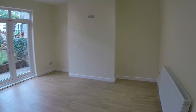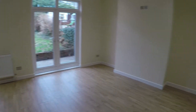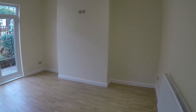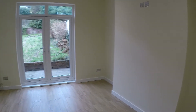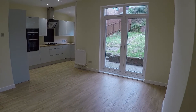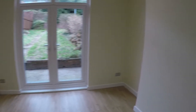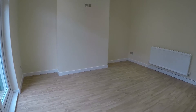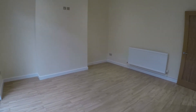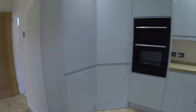Next we come into the open plan dining kitchen area — a fabulous sized room with high ceilings. It's neutrally decorated so you can put your own stamp on it. You do have your French doors there that lead out into the rear garden. There's plenty of space in this part of the room for a large dining table and chairs, and perhaps a sitting area, and then it opens up nicely into the kitchen.